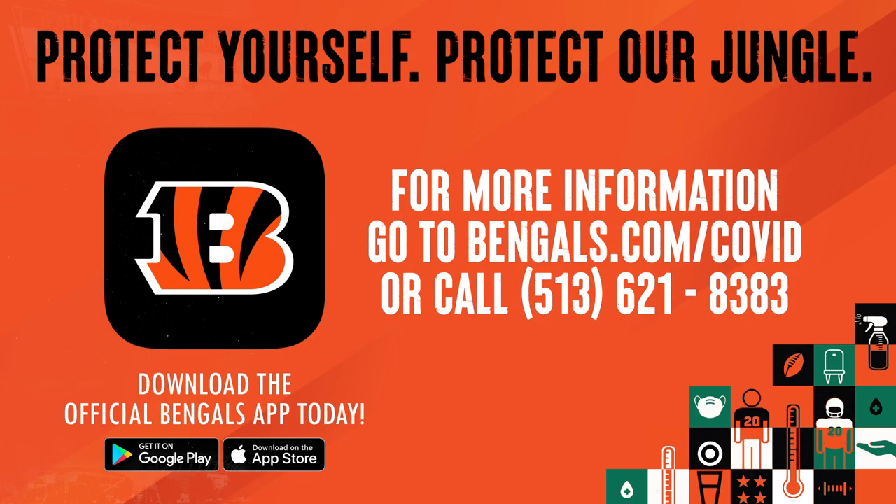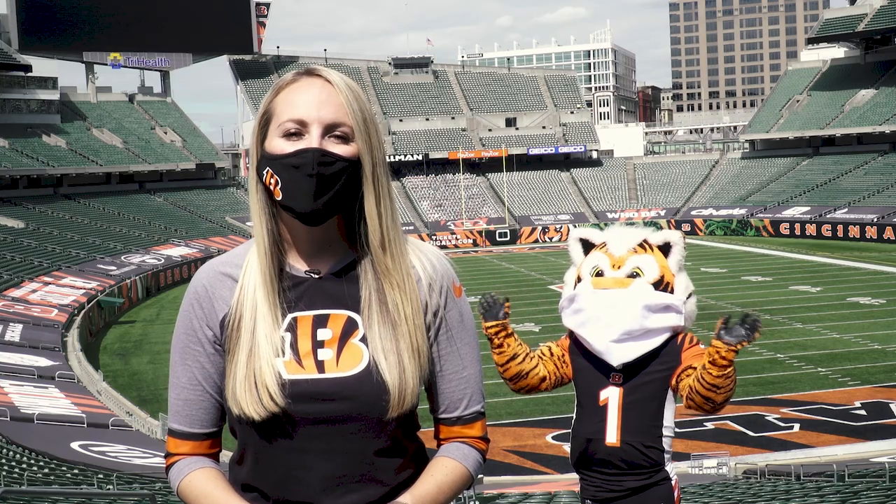You can review this information on the Bengals app or Bengals.com/COVID. We look forward to seeing you at Paul Brown Stadium and having an exciting and safe game day.